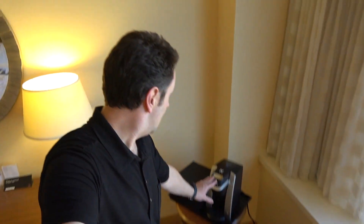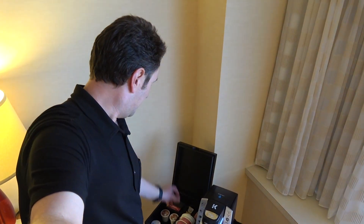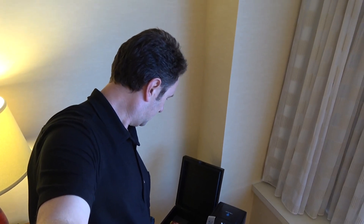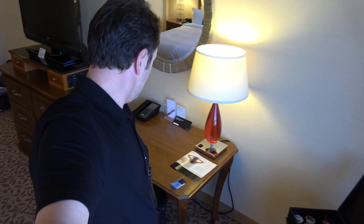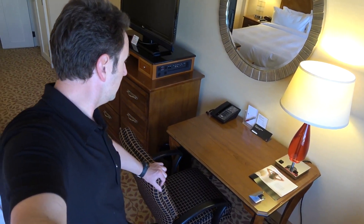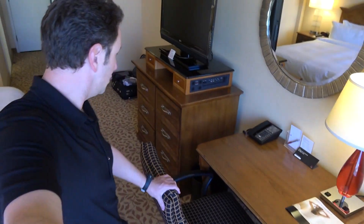Just inside the window, there's a Keurig coffee machine and a little box with four Starbucks K-Cups — Starbucks Pike Roast, decaf, and some Taylor's breakfast tea as well. There's also a small desk, so if you're here to work, you can do plenty of good work right here, with a couple of nice power outlets on the lamp and a nice chair.